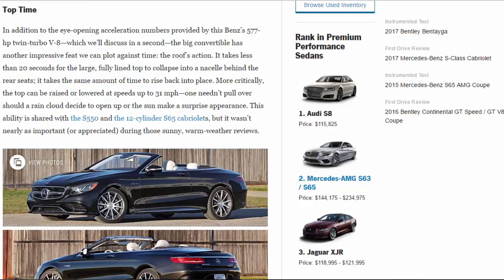This ability is shared with the S550 and the 12-cylinder S65 Cabriolets, but it wasn't nearly as important, or appreciated, during those sunny, warm weather reviews.